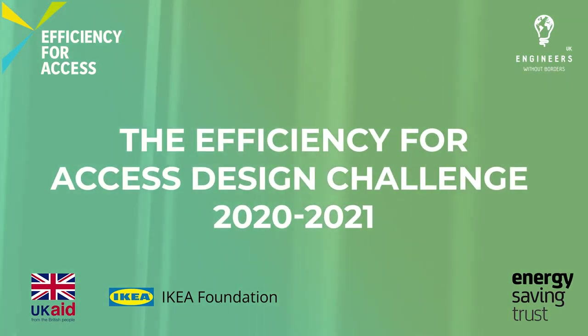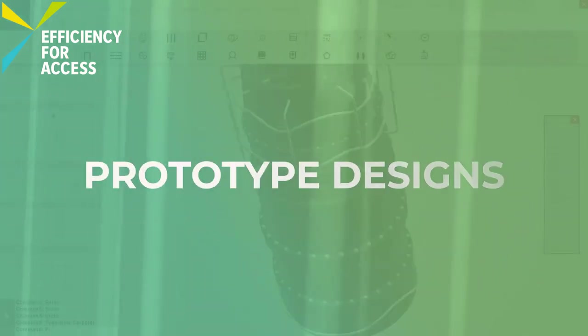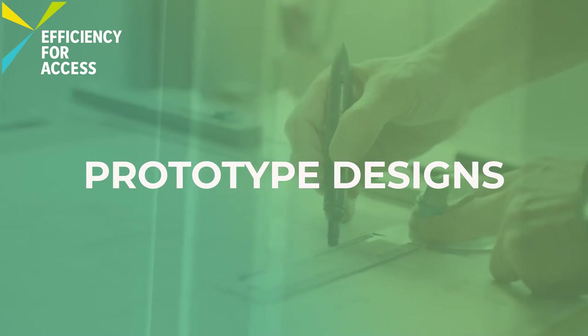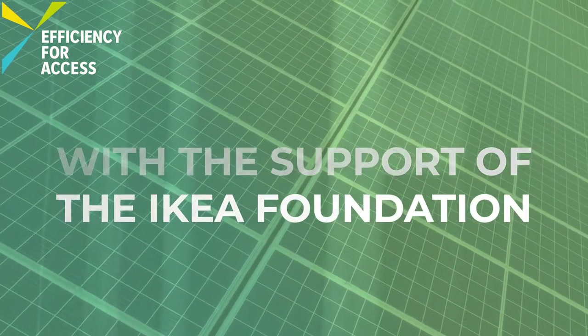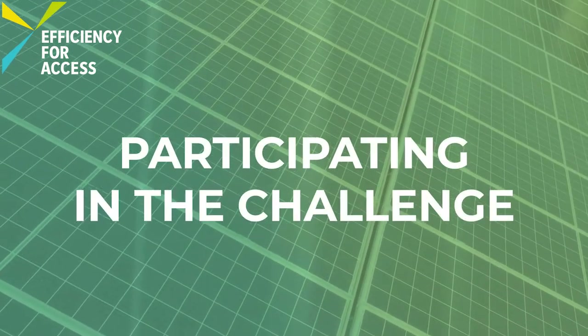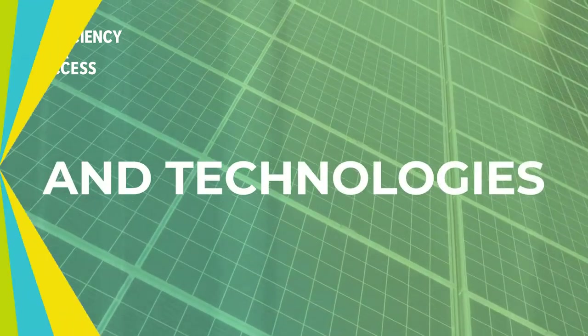The Efficiency for Access Design Challenge showcases prototype designs. With the support of the IKEA Foundation, we provide funding for students participating in the challenge to create prototypes of their appliances and technologies.